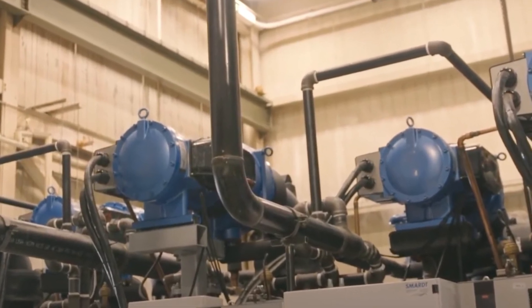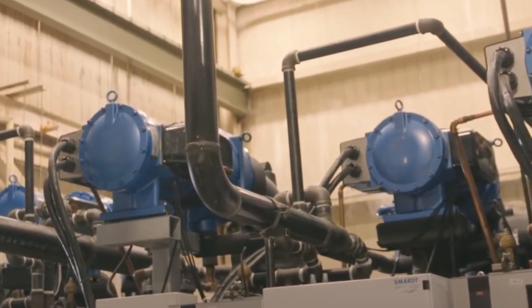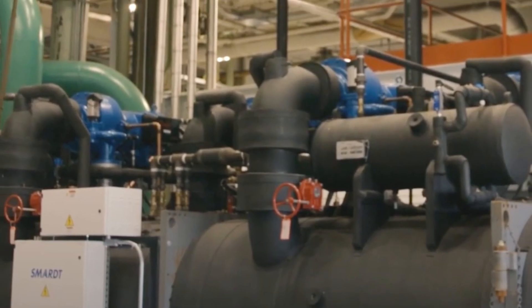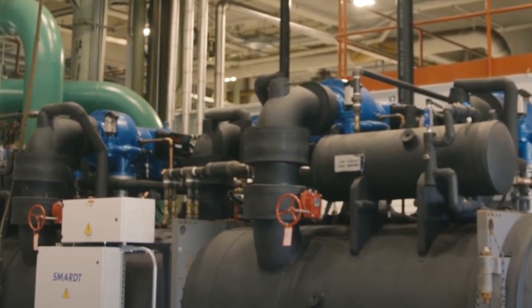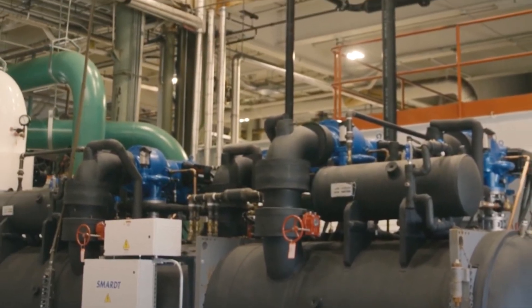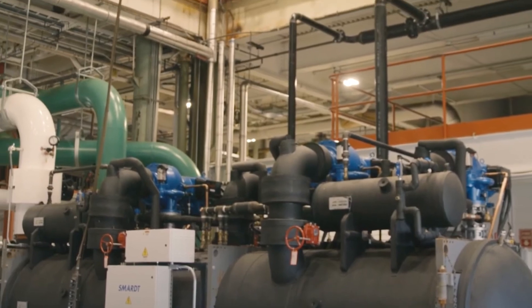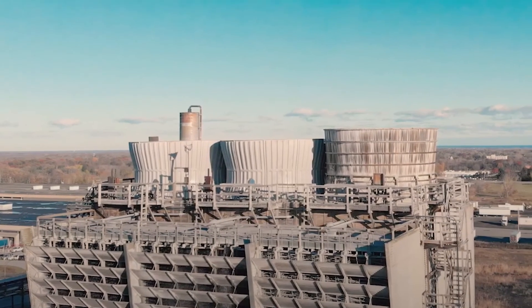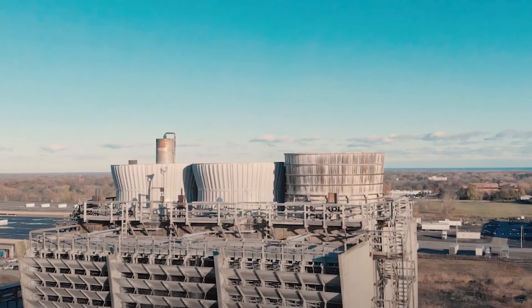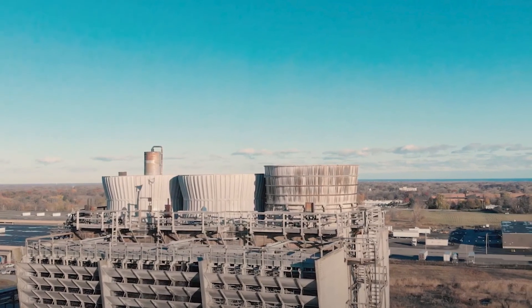Due to the TurboCore compressors, the SMART chiller can take advantage of cold weather conditions to operate at extremely low 45 degree Fahrenheit condenser water temperatures. The decision to go with one large magnetic bearing chiller gave a return on investment in under two years and allows RED Rochester to boost profitability while reducing greenhouse gas emissions. Annual natural gas consumption is expected to drop by 200 million cubic feet, which is the equivalent to taking 2,000 cars off the road.